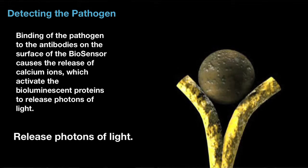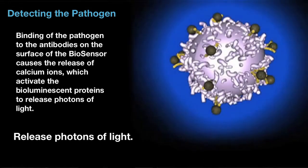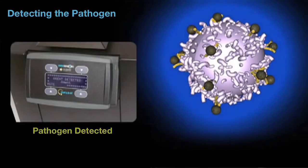So what we end up with is a mouse's white blood cell that has genetically engineered genes from a jellyfish, genetically engineered genes from a mouse that create an antibody, and we end up with a cell that's specific for one type of a pathogen. As an example, we have products for food testing: salmonella, listeria, and e.coli.